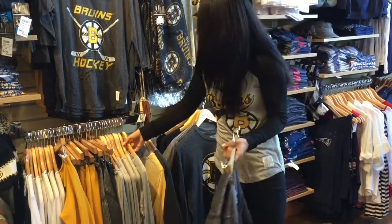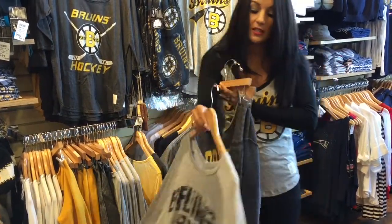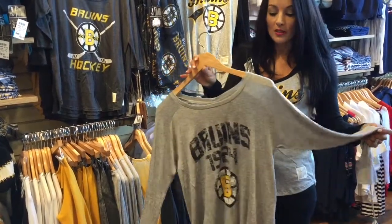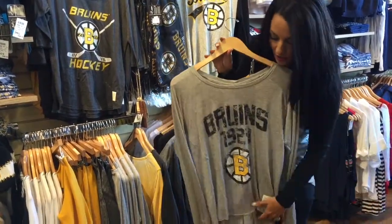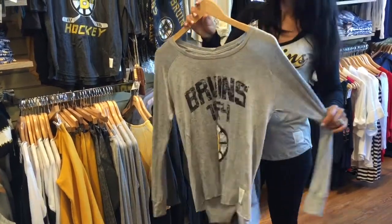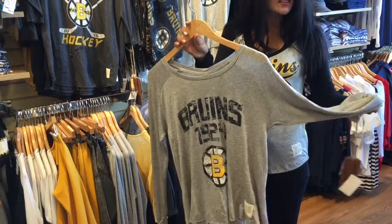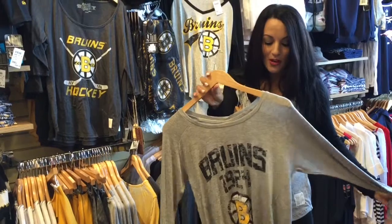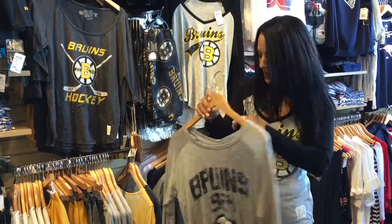My last item of the day for the women is this shirt right here. What I like about this is it's also a different material. This is actually a high-low shirt which is very current, very cool. You get the logo in the middle but it actually has like a little bit of spandex to it so it's going to hug all the right places on a girl. I definitely encourage you to try this one on.